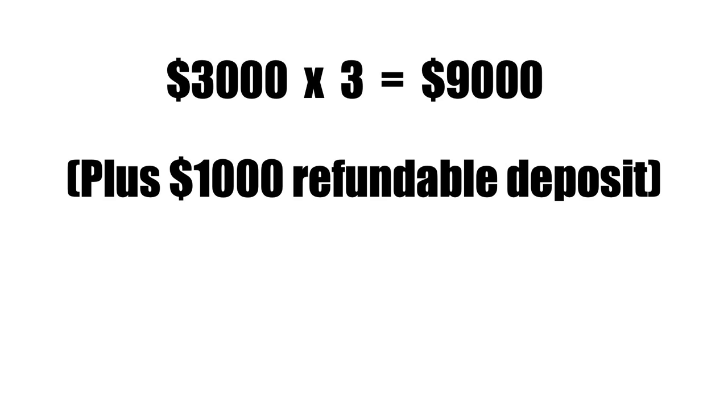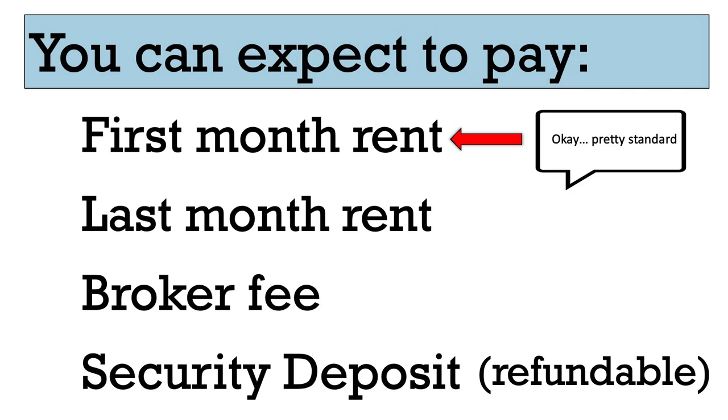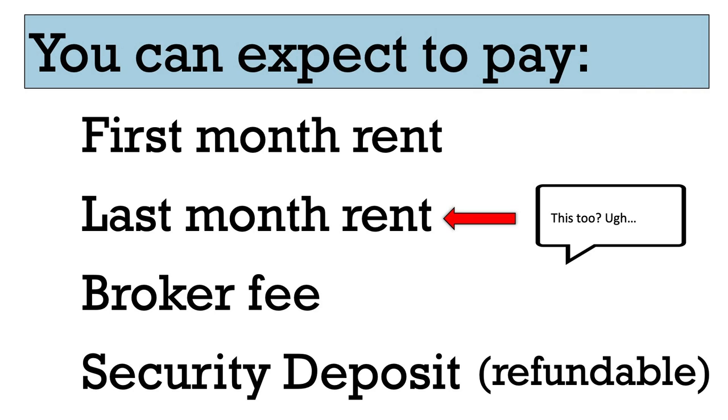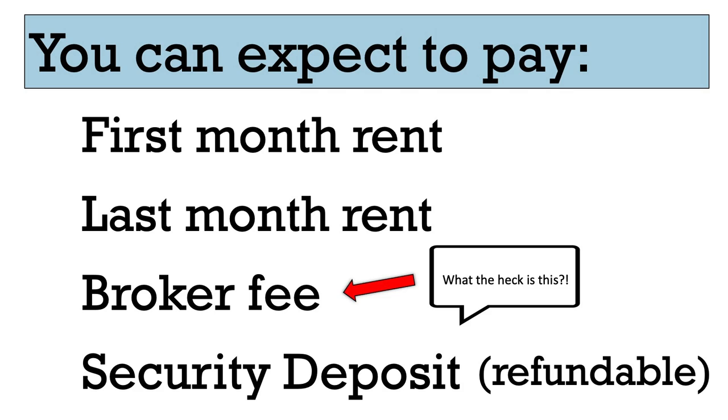So, if your rent is $3,000 per month, you might want to budget $10,000 just to move into your apartment. When I moved to Boston, I knew what first and last month's rent were, and I'd dealt with security deposits everywhere, but the fee that surprised me the most was the broker fee.